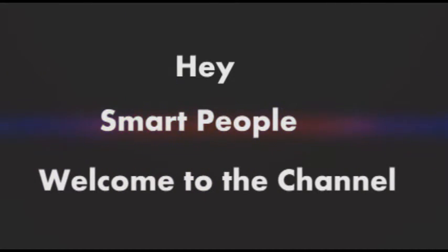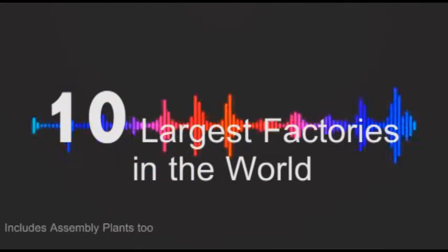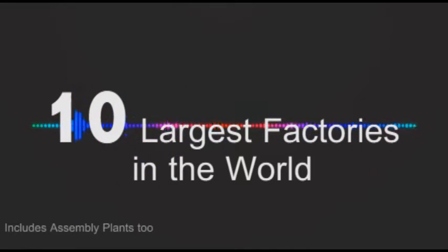Hey smart people, welcome to the channel. This is the age of industrialization. People and robots are working day and night to produce amazing things. So let's check out the 10 largest factories in the world. Without wasting any time, let's get started.